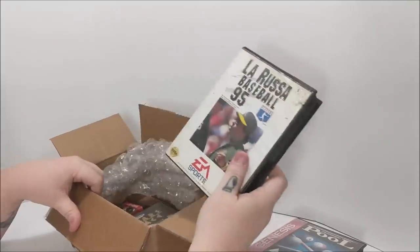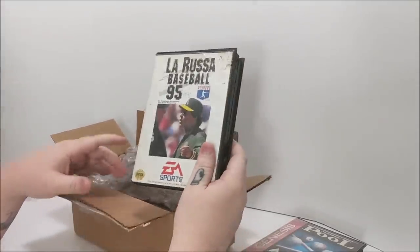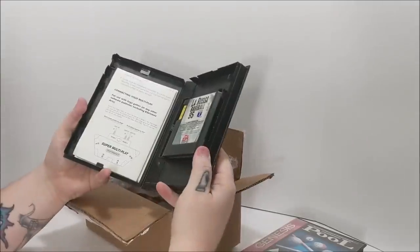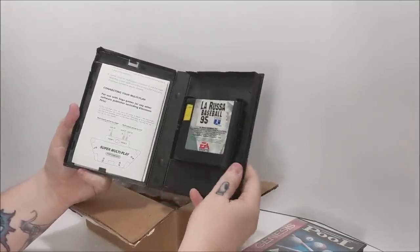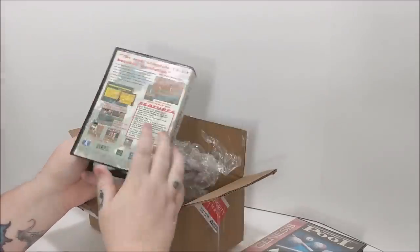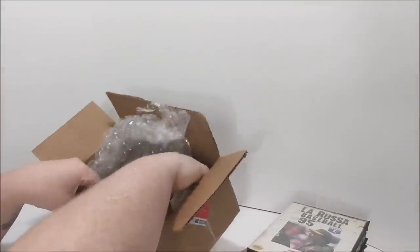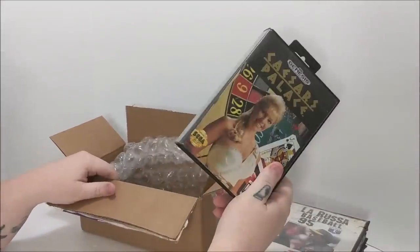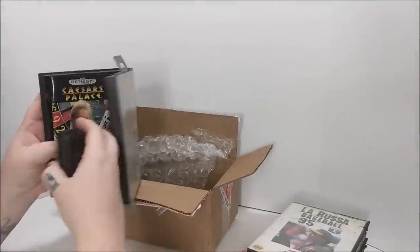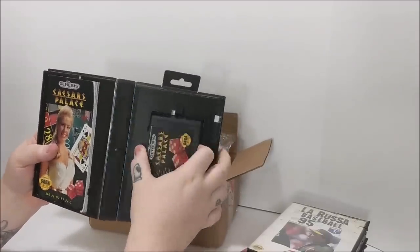Next up, another one I didn't have, and this one's chewed all up — La Russa Baseball 95. Looks like a dog got to it, but I saw the auction pictures of what it was. This one is somewhat complete, I suppose. I'm not too knowledgeable with baseball. And of course, one that I already had was Caesar Palace — complete, but the case is falling apart. Genesis clamshell cases wear out so easily.